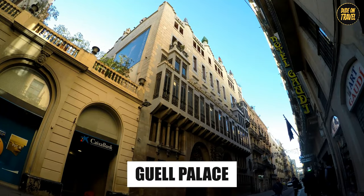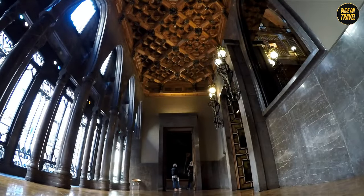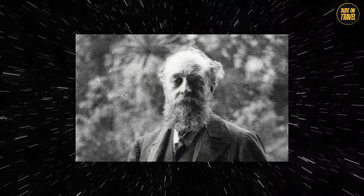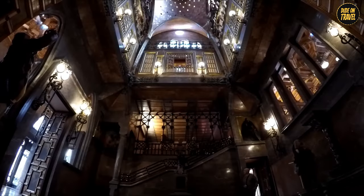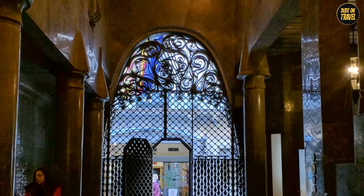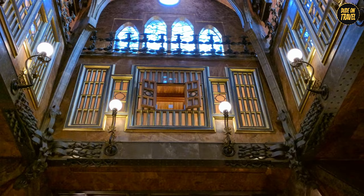Güell Palace. Step into the Güell Palace and you're stepping into history — Gaudí's history, to be exact. This isn't just any old palace; it's one of his first major projects where he started to flex his architectural muscles. Built for Eusebi Güell, his main patron, this palace is like an architectural playground where Gaudí experimented with different styles and techniques. Nestled in the bustling streets of Barcelona, once you step inside it's like entering a different world. The palace is filled with innovative design elements, like a central hall with a parabolic dome creating an echo effect — probably Gaudí's version of a party trick.